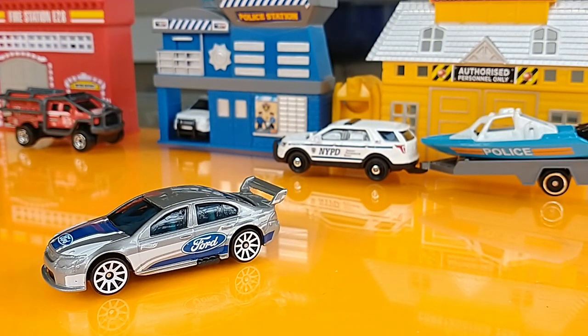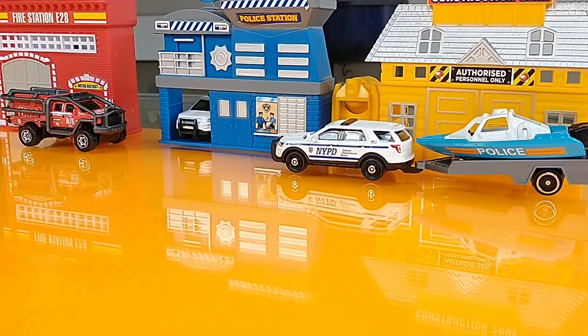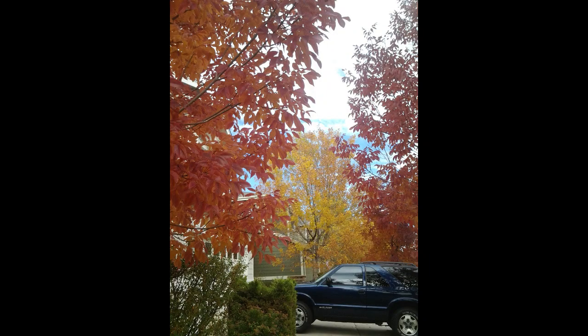From down under, it's the Ford Falcon Race Car, 2021 Multi-Pack Exclusive. Hope you enjoyed the show — stay safe and good luck hunting.